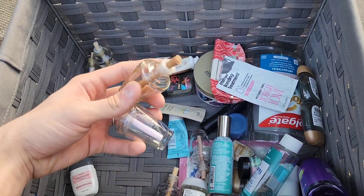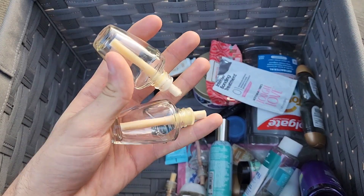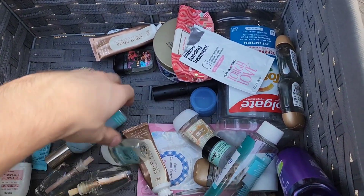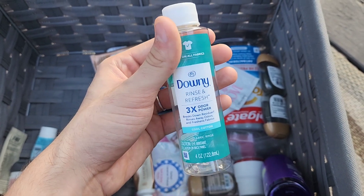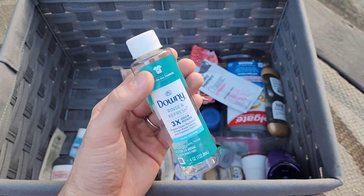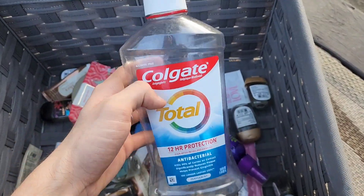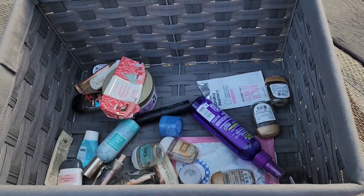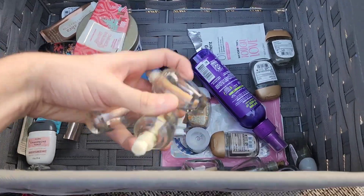We finished a lot of wallflowers in this bin. We also finished a Downy Rinse & Refresh Odor Cool fabric rinse — picked that up at Dollar Tree. And finished Colgate Total mouthwash, plus even more wallflowers scattered throughout the bin.